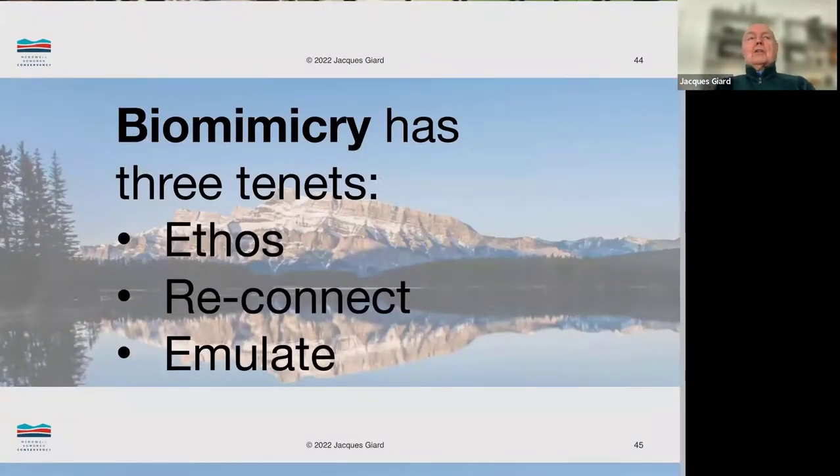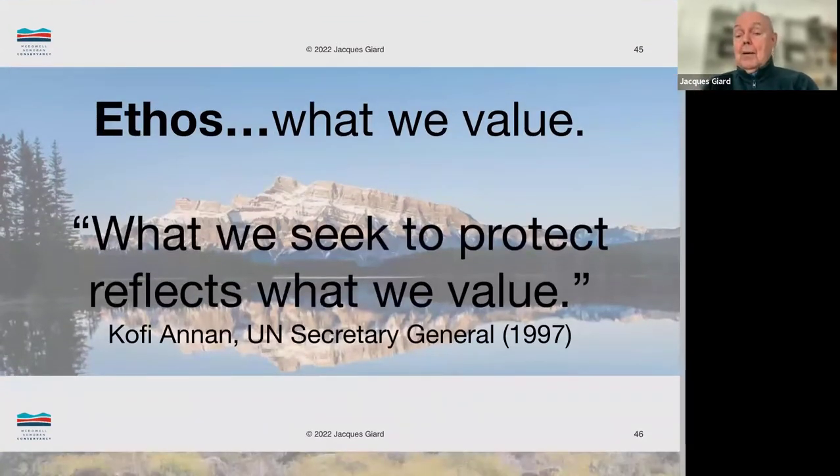There are three fundamental tenets of biomimicry: ethos, reconnect, and emulate. The ethos has to do with what we value. As Kofi Annan, the UN Secretary General, said: what we seek to protect reflects what we value. The citizens of Scottsdale sought to protect the McDowell Sonoran Preserve because we valued it. The state government of Arizona protects certain lands because we value them. The federal government creates national parks because we value them. So the first fundamental ethos of biomimicry is: what we value, we protect.